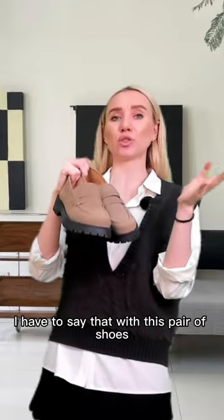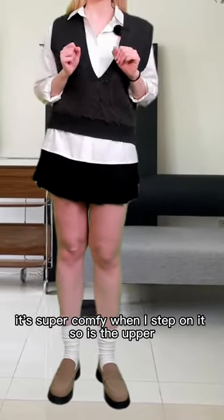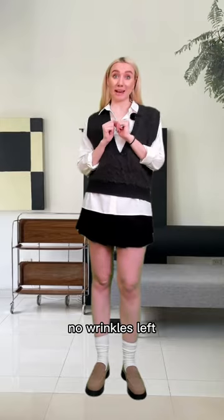With this pair of shoes, I have more possibilities for my spring outfit. It's super comfy when I step on it, and so is the upper. Even if I bend my feet frequently, no wrinkles are left.